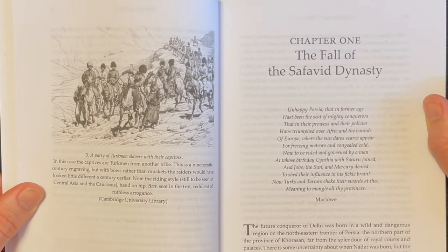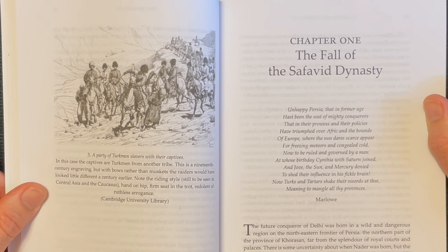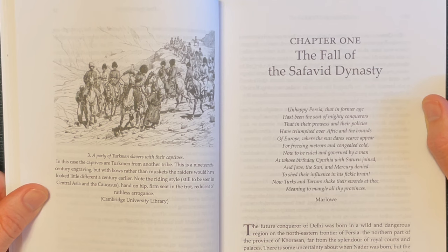This is from Chapter One, 'The Fall of the Safavid Dynasty,' and it starts with a poem from Marlowe: 'Unhappy Persia, that in former age has been the seat of mighty conquerors, that in their prowess and their policies have triumphed over Afric and the bounds of Europe, where the sun dares scarce appear for freezing meteors and congealed cold — now to be ruled and governed by a man at whose birthday Cynthia with Saturn joined... Now Turks and Tartars shake their swords at thee, meaning to mangle all thy provinces.'